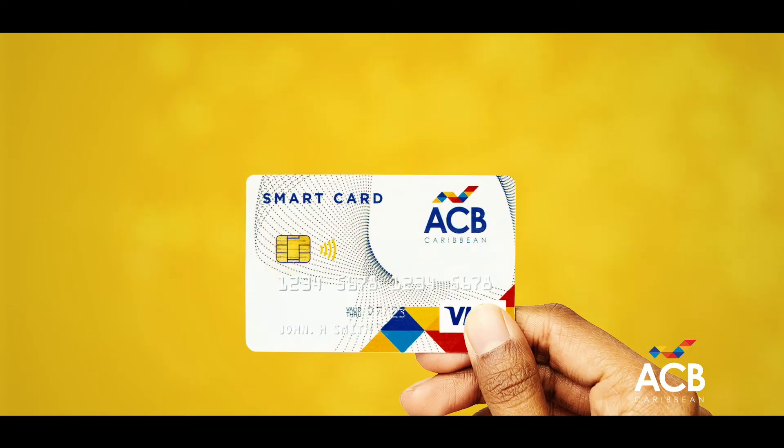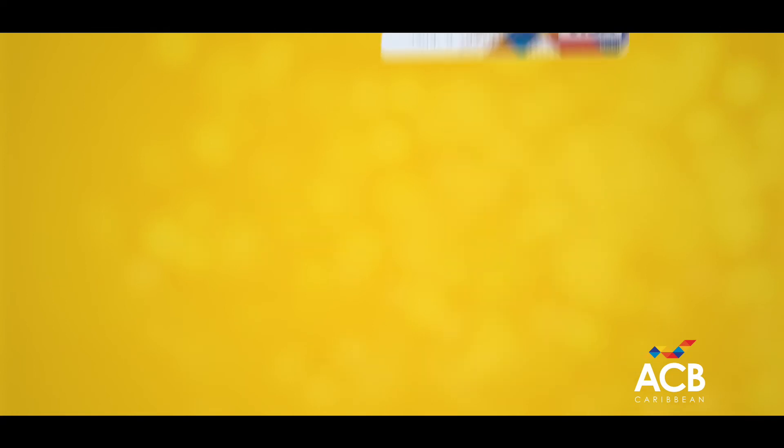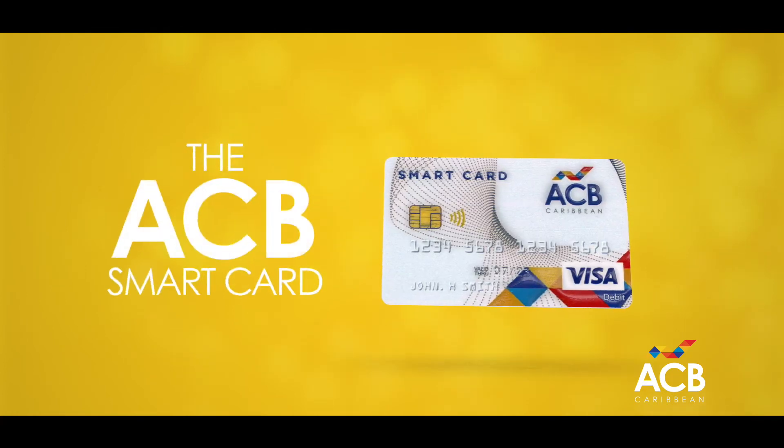Safer than cash. Just tap and go for quick payment. Plus, get transaction alerts to monitor your SmartCard activity. Bank smarter with the ACB SmartCard.